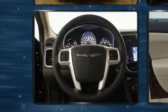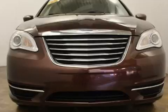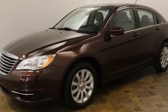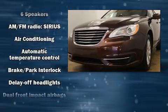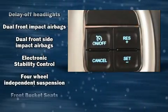Power door mirrors, heated door mirrors, and remote keyless entry are also included. Audio features include a CD player with MP3 capability and six well-positioned speakers.